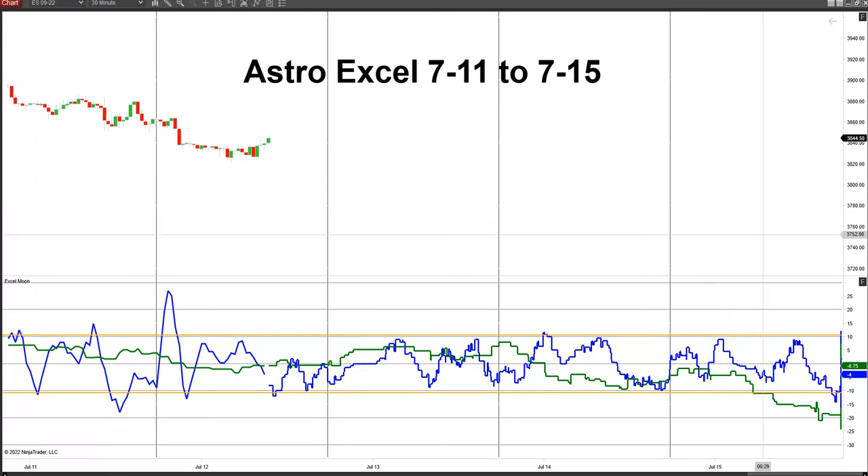Then we're back to upward pressure to this flat area between 19:00 and 23:00 on the 14th. Then we're pushing down into the 15th — downward pressure all day on the 15th. The blue line spike here was the high last night, and now we have another little spike to the low side.